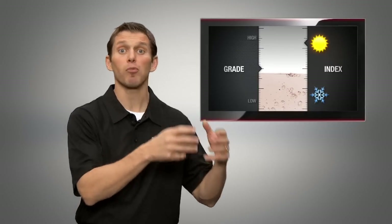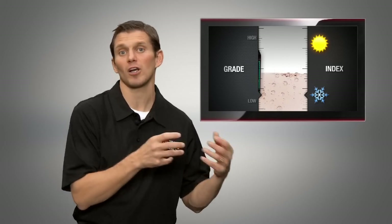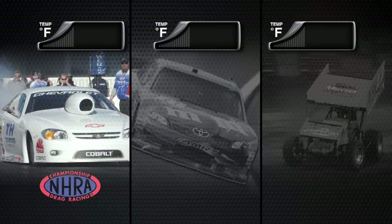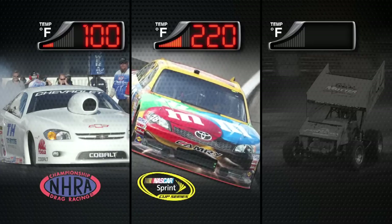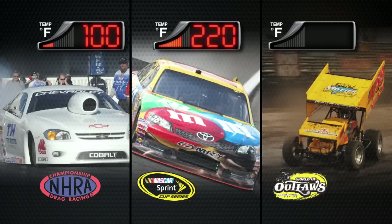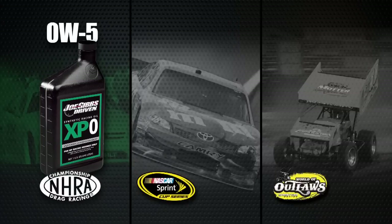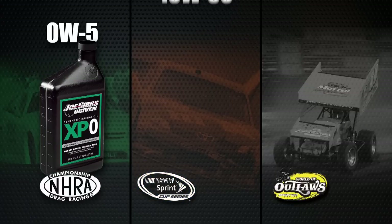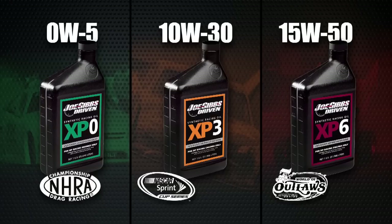An engine with a high operating oil temperature needs a higher viscosity grade; engines with a low operating oil temperature need a lower viscosity grade. For example, an NHRA Pro Stock engine runs at really low oil temperatures — only 100 degrees Fahrenheit — while a NASCAR Sprint Cup engine runs at 220 degrees Fahrenheit, and a World of Outlaw Sprint Car runs at almost 300 degrees Fahrenheit. As a result, each engine has a different SAE viscosity grade: 0W-5 for the NHRA Pro Stock engine, 10W-30 for the NASCAR Sprint Cup engine, and 15W-50 for the World of Outlaw Sprint Car engine.